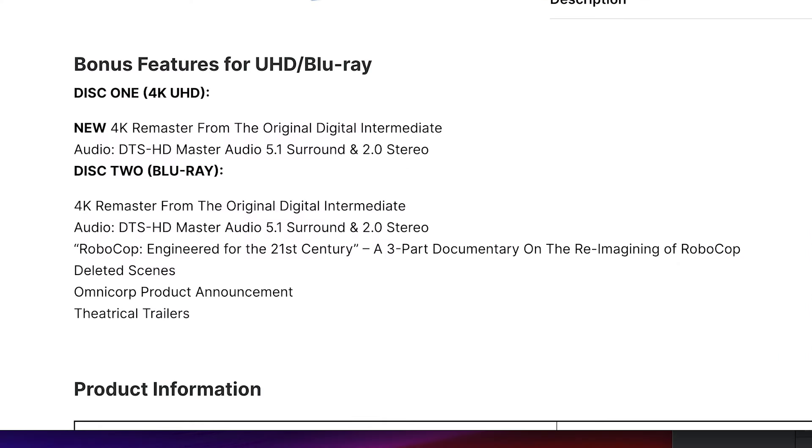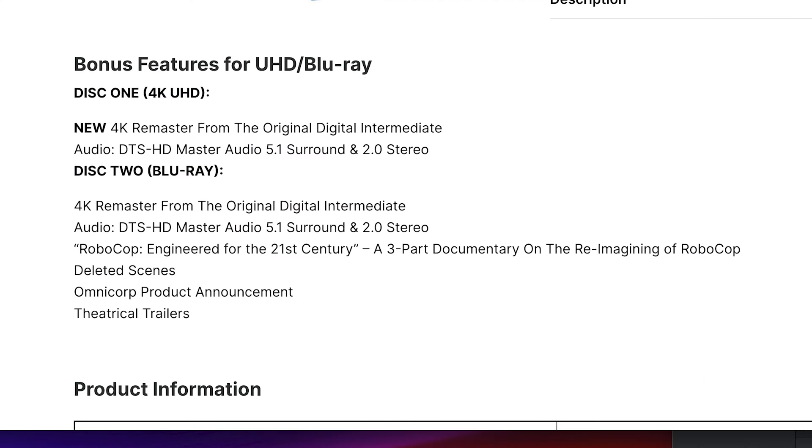Next we have the RoboCop remake, set for June 18th. It retails for $39.98, up for pre-order for $35.99. It is a two-disc set — 4K disc and a Blu-ray disc. The 4K disc has a new 4K remaster from the original digital intermediate, since it was a digitally shot film, with a 5.1 surround track and a 2.0 stereo track. The Blu-ray also has the film with the same audio options, plus a three-part documentary on the reimagining of RoboCop, deleted scenes, Omnicorp product announcements, and theatrical trailers.